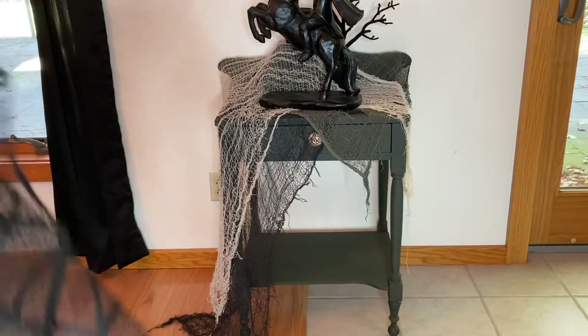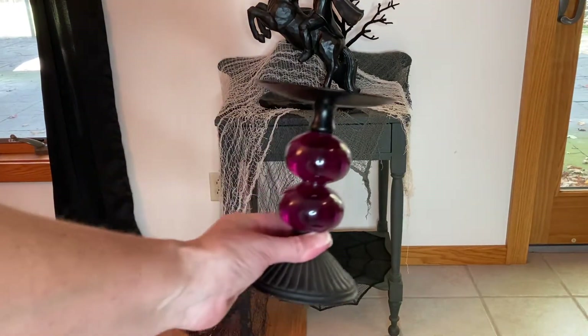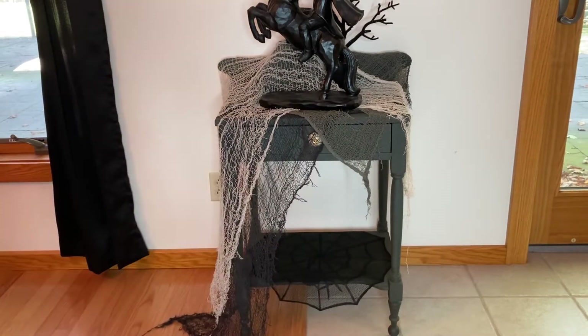I think I found this spiderweb doily a long time ago at the Yankee Candle. It's a really nice size and it's going to hang down just a little bit, but that's okay because it's just going to add to the creepiness. I'm also going to be using this purple candle holder as a riser.